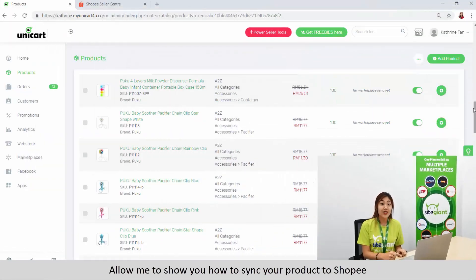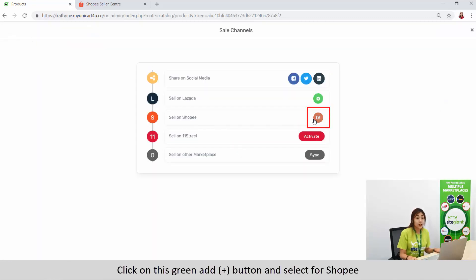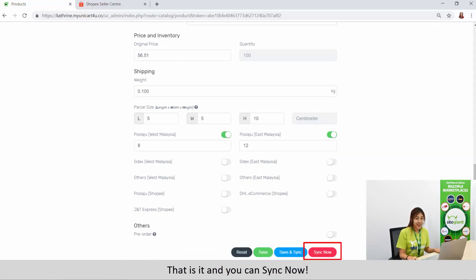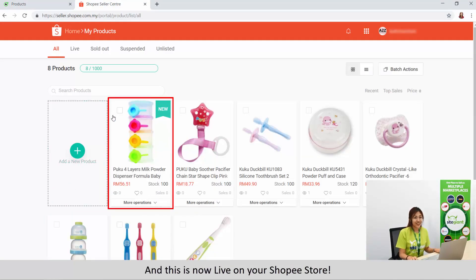Allow me to show you how to sync your product to Shopee. Click on this green Add button and select Shopee. Select the category and include the mandatory details. You can also amend the price here. That's it — you can sync now. And this is now live on your Shopee store. Product listing problem solved.